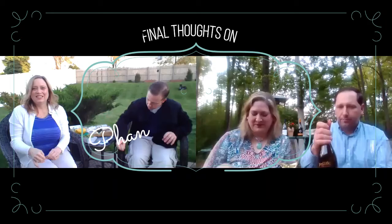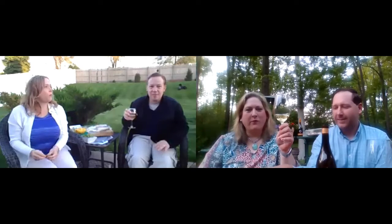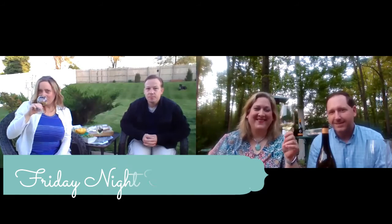I definitely smell the oak, but it's not overly overpowering — it's actually really nice. When I was looking at the different wines we're sampling tonight, it seemed the Phantom was going to be a nice in-between: it's not the unoaked, and it's not the super buttery, really oaky one either — and that's exactly what I taste. Any final thoughts on the Phantom? This might be one of the Chardonnays I'd drink, and if the rest of them taste this good, I may become a convert. It's a Friday night fun wine.